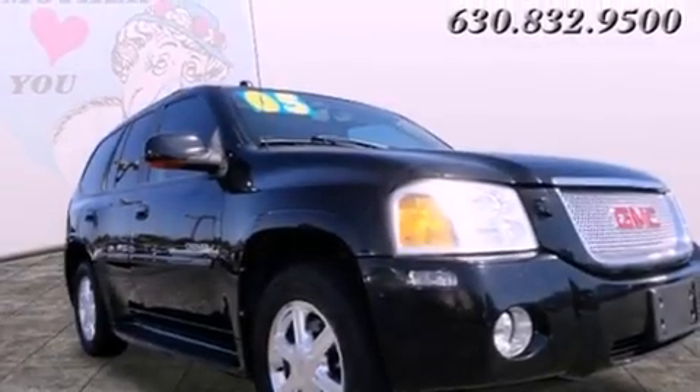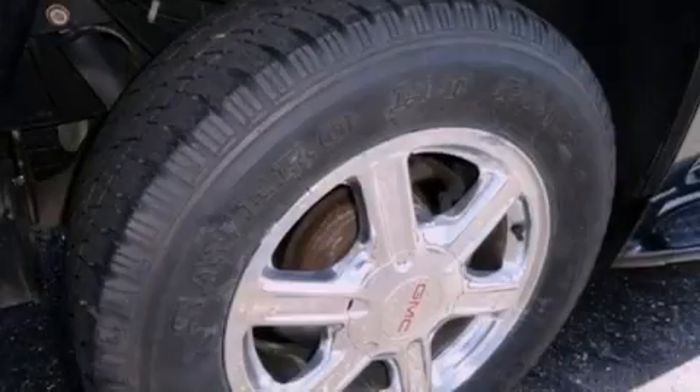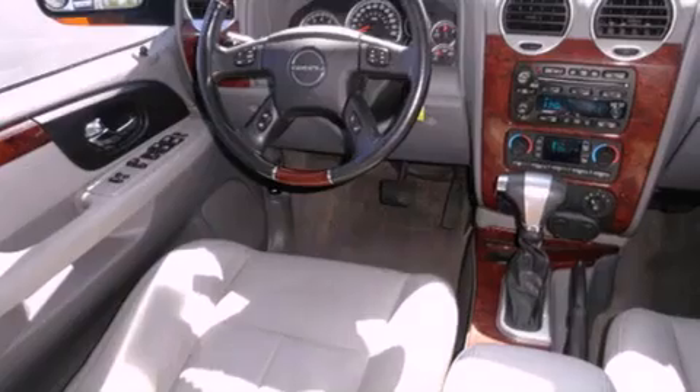All of the following features are included: memory settings for the driver's seat positions, so you can recall your favorite position with the push of one button. Air conditioning with automatic climate control. Cruise control. Leather seats.